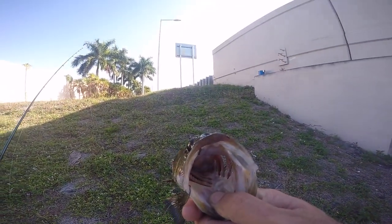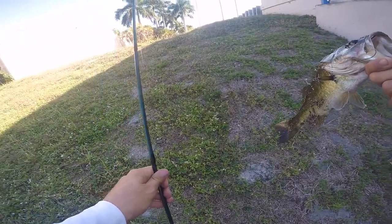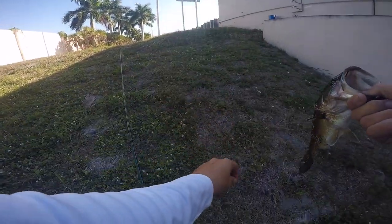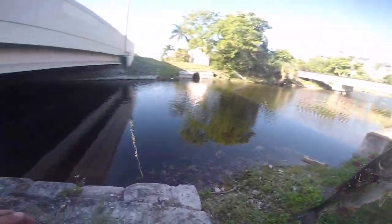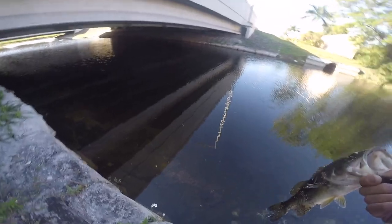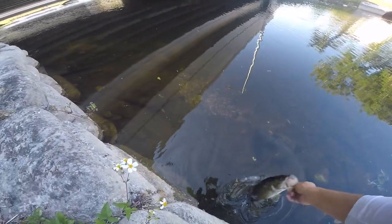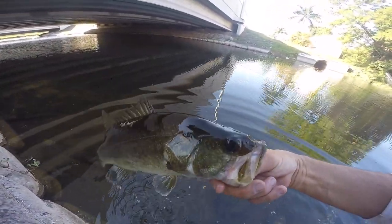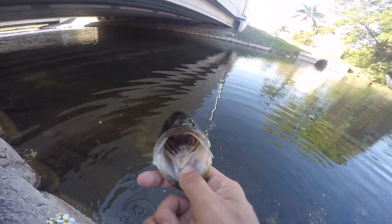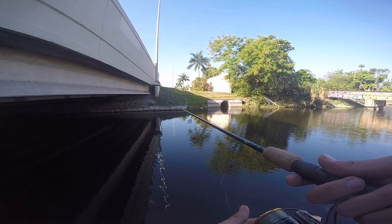He definitely ate it, he smacked it. Small bass but decent, I'll take it. Nice. And I kept my shiner - beautiful catch. Large mouth bass, there he is all cleaned up, beautiful fish. Go ahead buddy, there he goes.